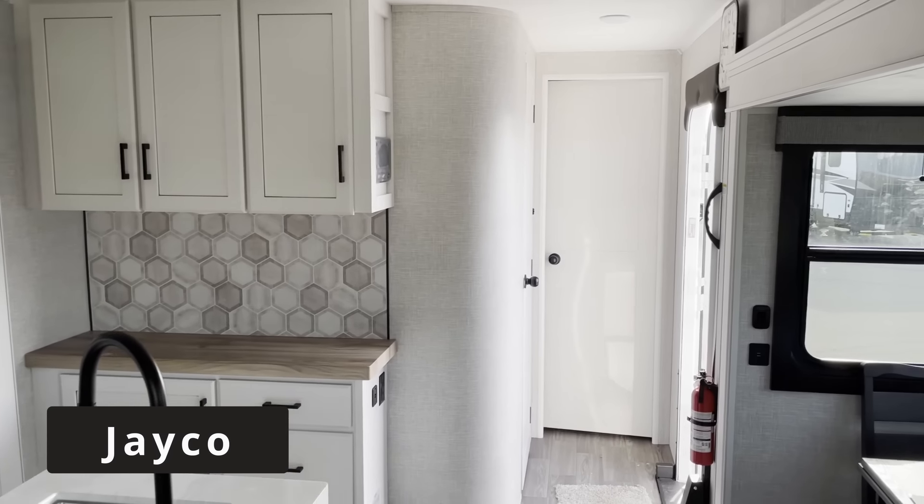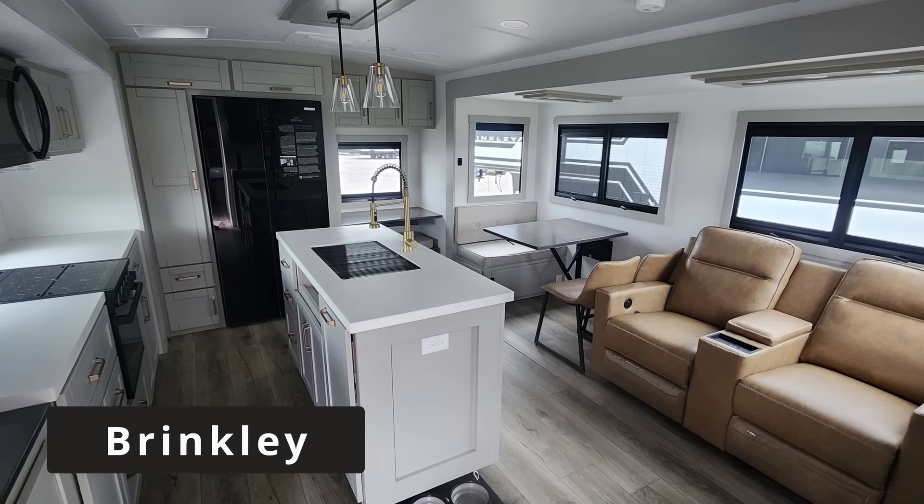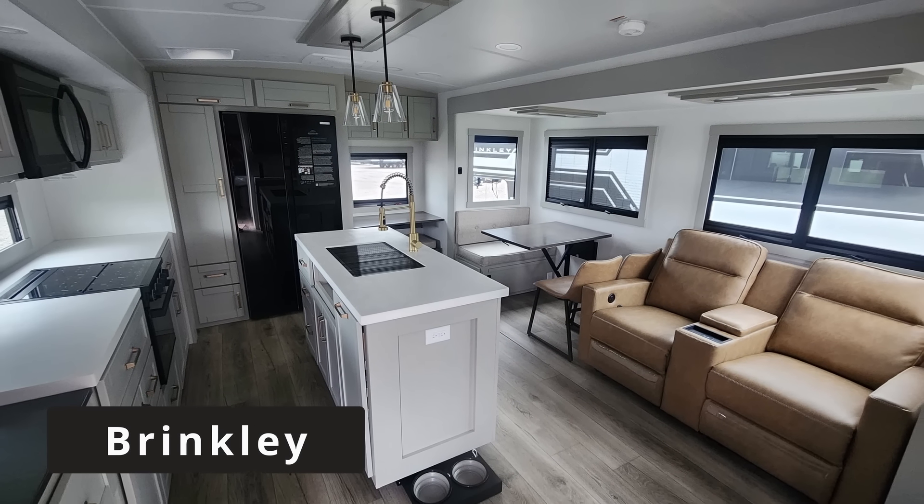The interesting thing is that the Jayco Eagle is actually five feet longer than the Brinkley, but the Brinkley is about $30,000 more expensive. In this video we're going to answer the question: is the Brinkley worth that extra $30,000 for a smaller floor plan? And if you stick around to the end of the video, I'm going to talk about the four things you need to do to be sure that you get a quality RV.